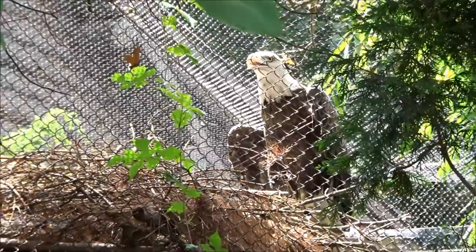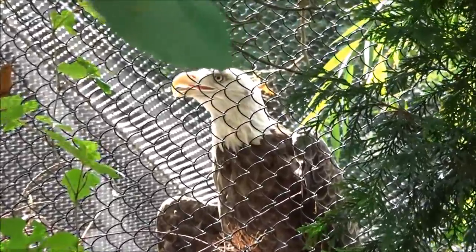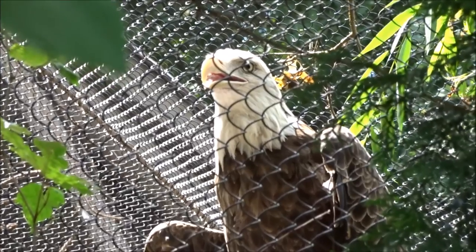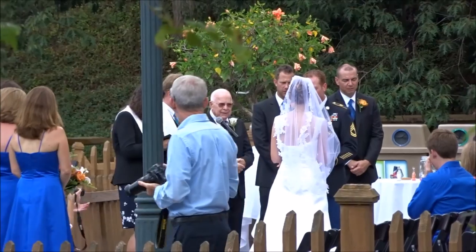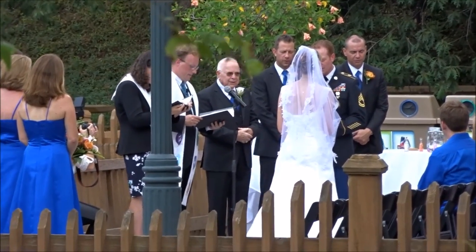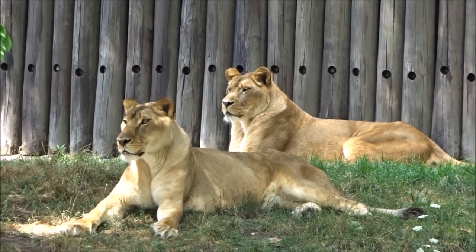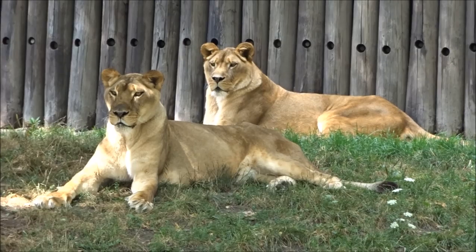It's a bald eagle protecting its nest right there. What a cool place to get married — that would have been cool. We got married at a church, but to get married at a zoo would be fun. These two lions are just chilling here posing for pictures. Got a lot of good ones — they're being so good for everyone.